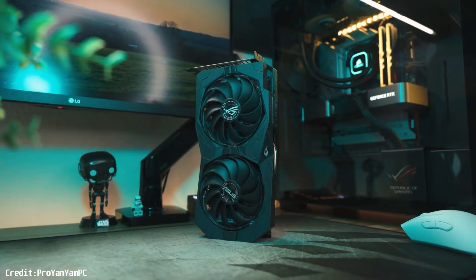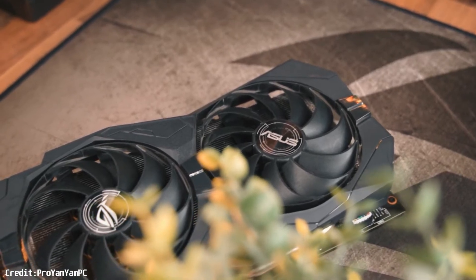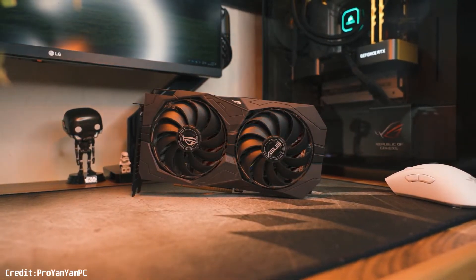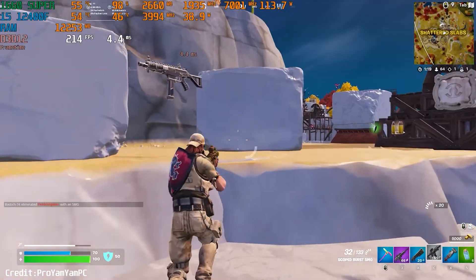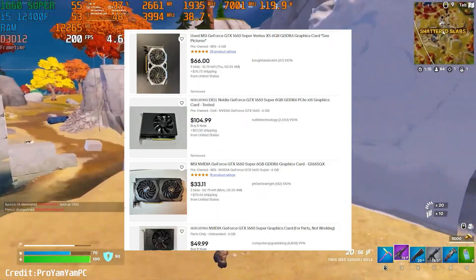But if you want more power, consider the GTX 1660 Super or 1660 Ti. If you want something stable and balanced for your 3400G, the 1660 Super is a solid choice for 1080p gaming. You can often find it used for around $100, which is still pretty good.